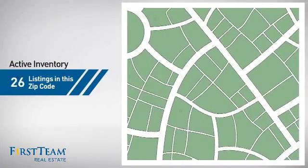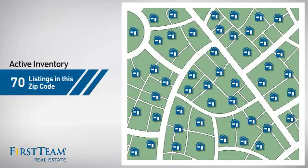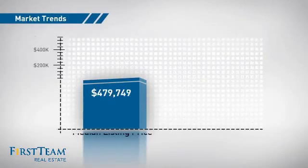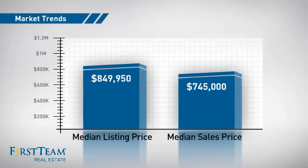Wondering how it stacks up against the competition? There are now 70 homes on the market with this zip code, with a median list price of just over $800,000 and a median sale price of just over $700,000.